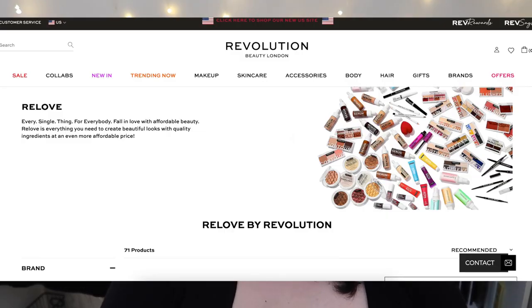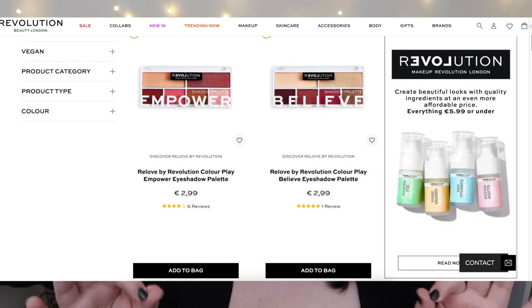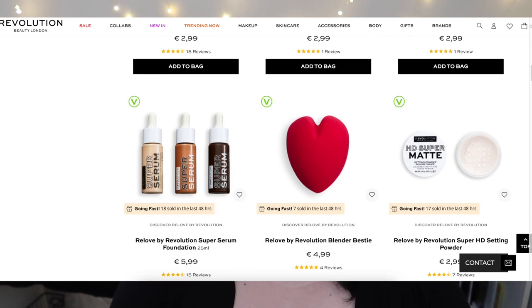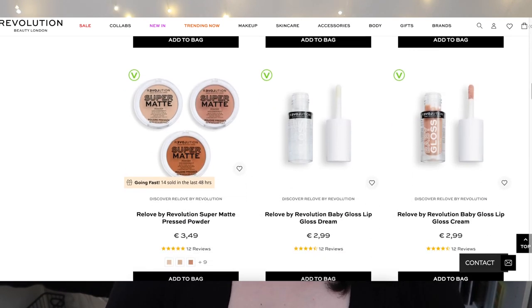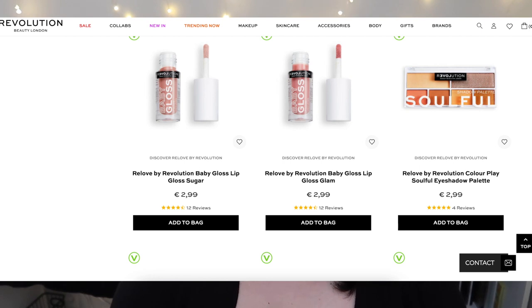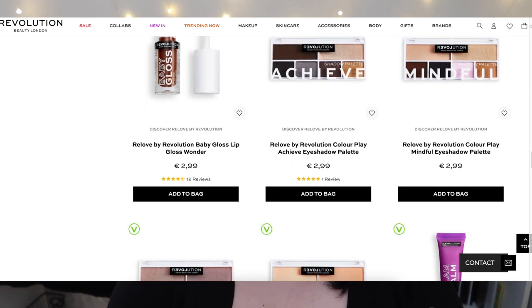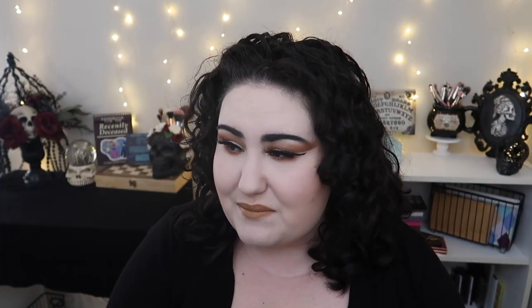Moving on to Relove by Revolution — this sub-brand launched a few months ago and is described as 'everything for everybody.' Every product is supposed to be five pounds and under, which is around $6.92, making this the cheapest, most affordable sub-brand with very minimal and basic packaging. Looking at the products I got a very Wet n Wild kind of feel. I believe this sets up three tiers of pricing: Relove at the bottom, the original Revolution brand in the middle, and Revolution Pro at the top — all while staying generally drugstore-priced.